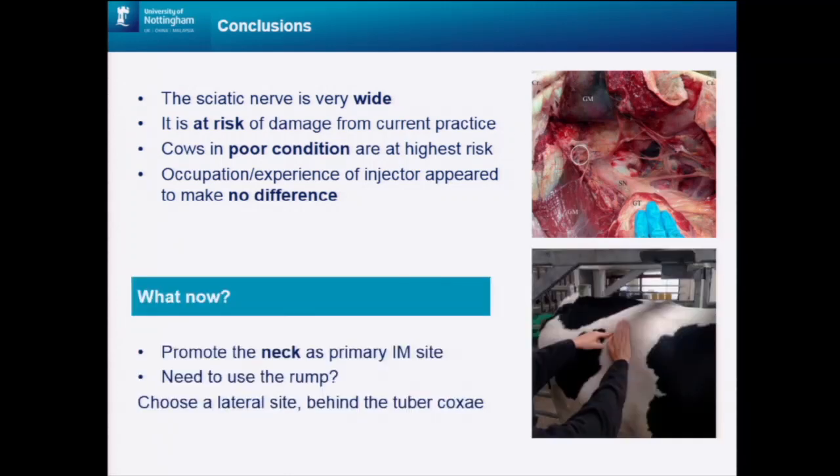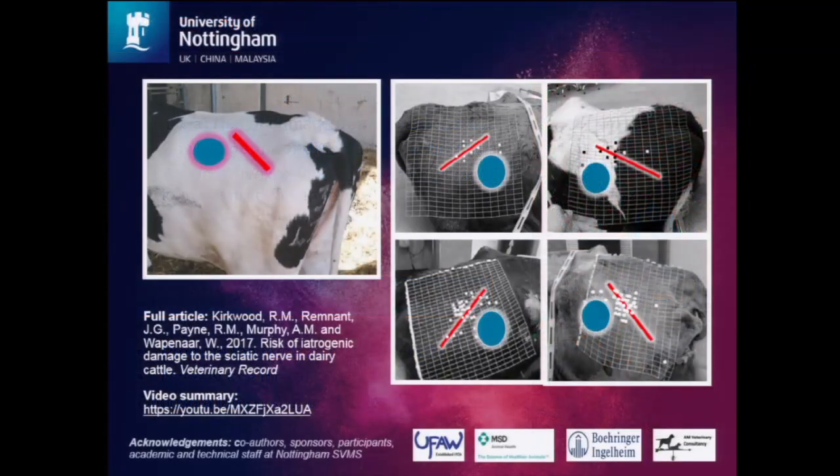In order to promote good welfare and practice moving forward, we recommend the neck as already the optimum site for intramuscular injection. However, where safety and accessibility makes this impossible, we suggest a more lateral site behind the tuber coxae — about a hand's width behind this — where there's substantial muscle and no major underlying vessels or nerves. The blue circle shown here indicates where we're suggesting you should inject should you need to use the rump. Now take a look at where you indicated you injected — maybe next time you pick up a needle, you need to think twice about where to place it.